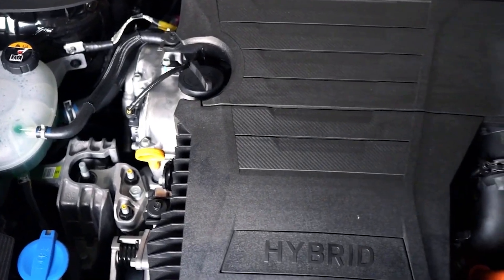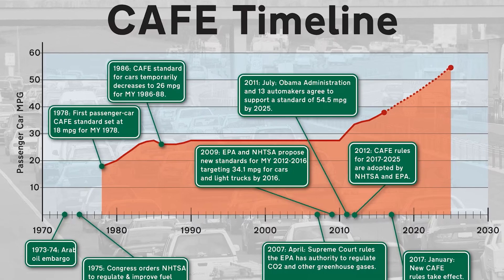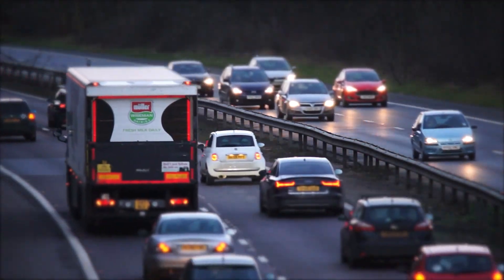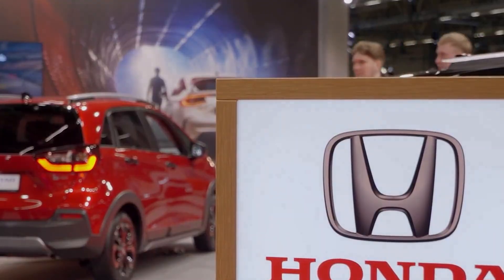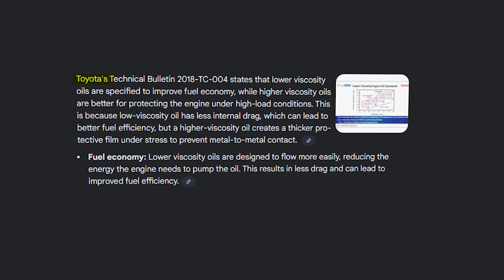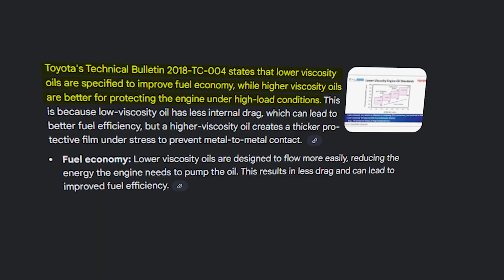Why do automakers push thin oil anyway? It's not a conspiracy — it's CAFE regulations enforced by federal law. The U.S. government fines automakers if fleet fuel economy dips below target averages across their entire lineup. So Toyota, Honda, and Ford spec 0W20 across millions of vehicles to boost average MPG by fractions and dodge million-dollar penalties. Toyota admitted this in Technical Bulletin 2018, TC-004: low-viscosity oil specified primarily for fuel economy benefit; under high load, higher viscosity improves durability.